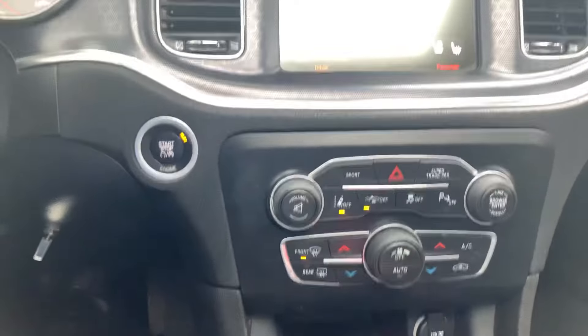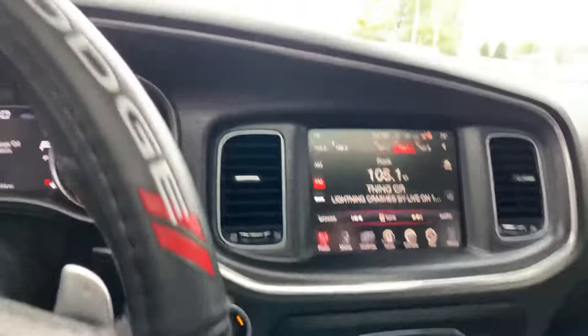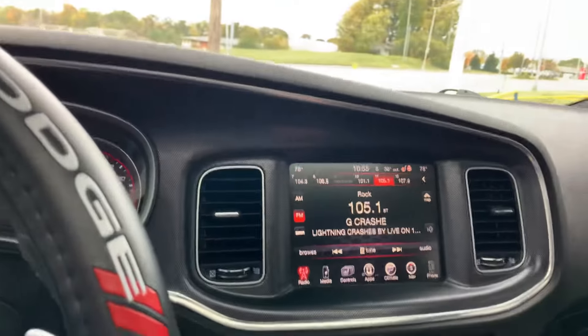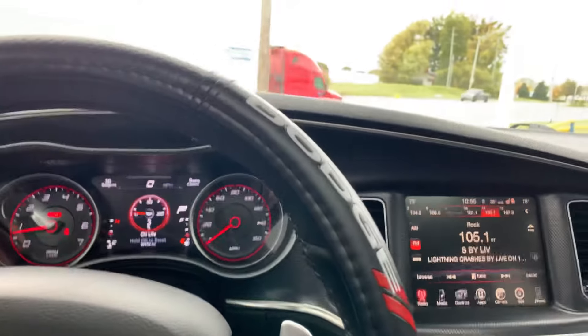Lots of great features: heated and cooled front seats, heated steering wheel, dual climate control, Bluetooth, and backup camera. Lots of really awesome features.